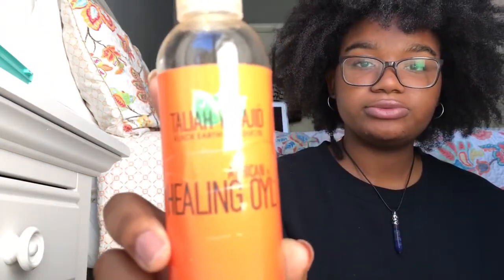I'm going to do a quick rerun of all the products I mentioned, and I'll leave a link below to all the websites where you can find these products at affordable prices. Here is the African Healing Oil.